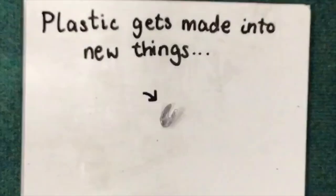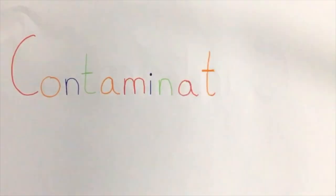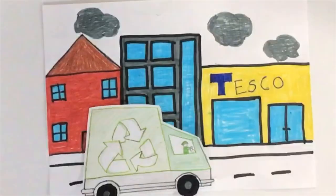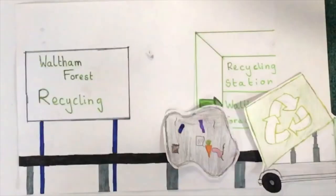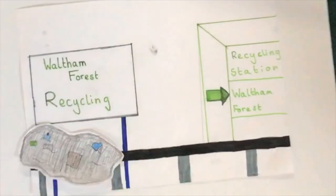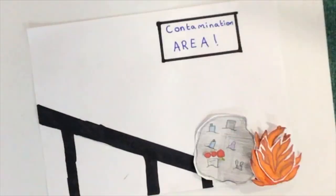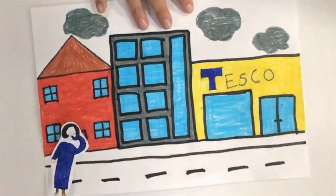Plastic gets made into new products such as milk bottles. Contamination is when items which can't be recycled are put into the recycling bin. When it gets to the recycling centre, contaminated recycling is removed, and the entire bag of recycling gets burnt. This can release harmful gases into the atmosphere.